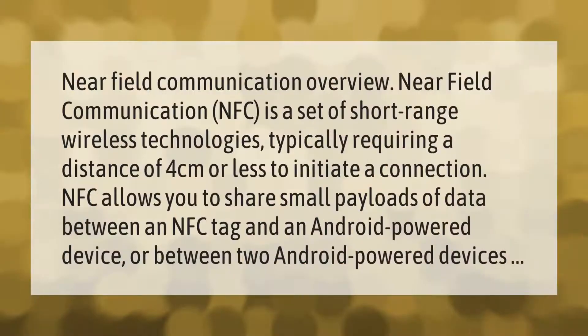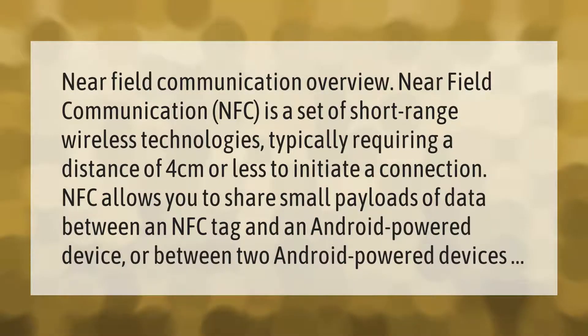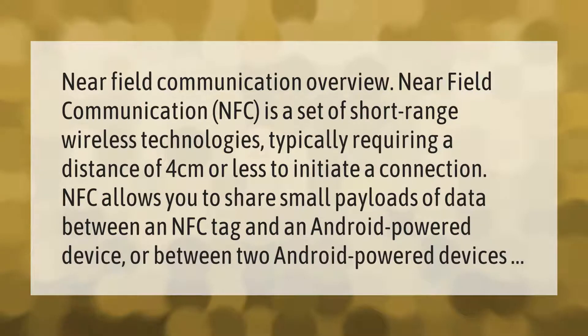Near field communication NFC is a set of short range wireless technologies, typically requiring a distance of four centimeters or less to initiate a connection. NFC allows you to share small payloads of data between an NFC tag and an Android powered device, or between two Android powered devices.